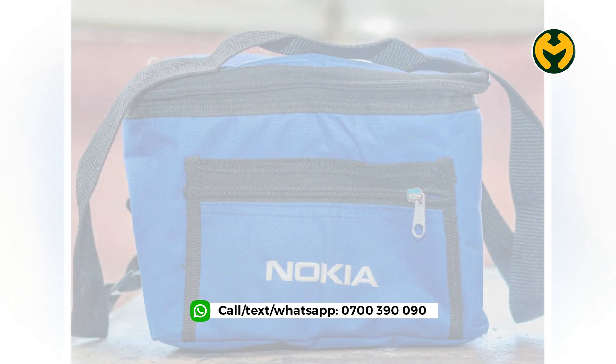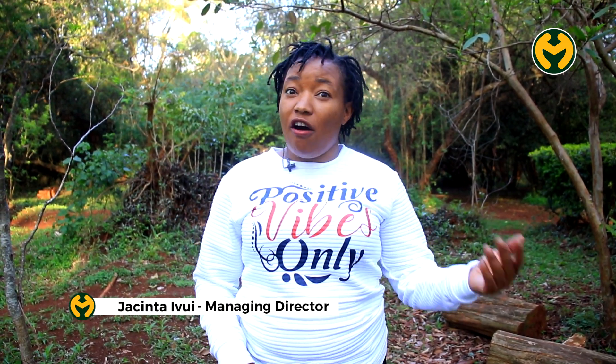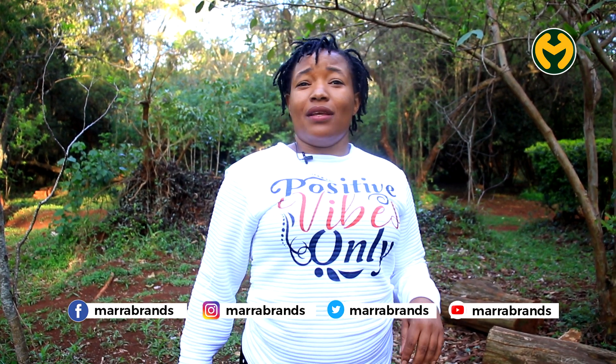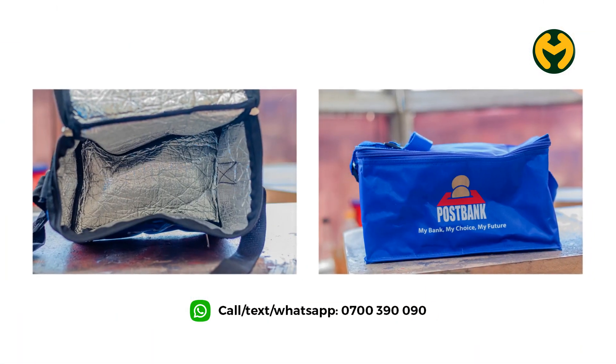Food warmers, of course, as the name suggests, they are the ones that are used to carry food. When you're going for picnics, when you're going to the office, when you're going for any safari, you can grab yours today and be sure you'll enjoy your food when it is still warm.